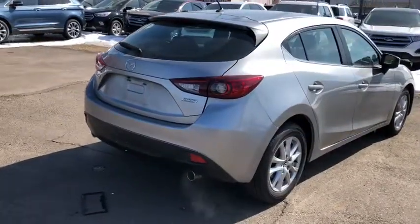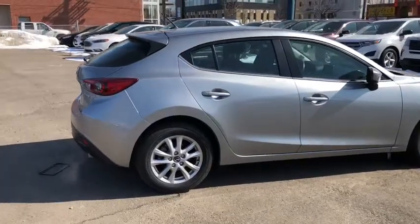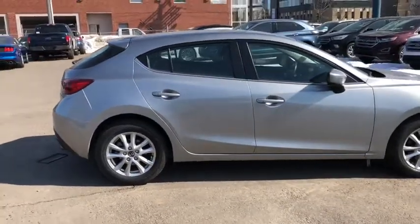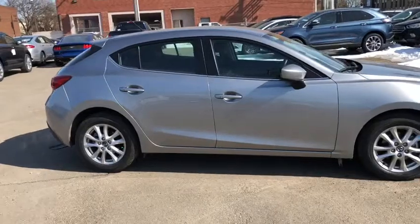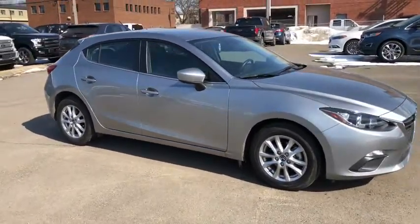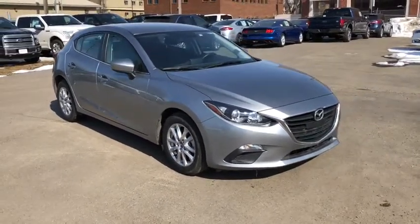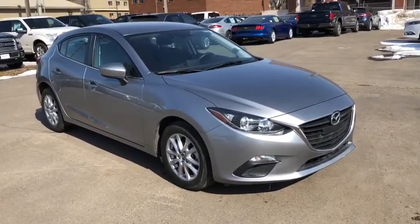Obviously not going to be able to cover all the features on this car in this short video, so if you have any questions please get in touch at waterlooford.com or come stop by our dealership at 11420 107th Ave Northwest in Edmonton, Alberta. In the meantime, to stay up to date with everything going on here, make sure you like us on Facebook, follow us on Instagram and Twitter, and subscribe to our YouTube channel.